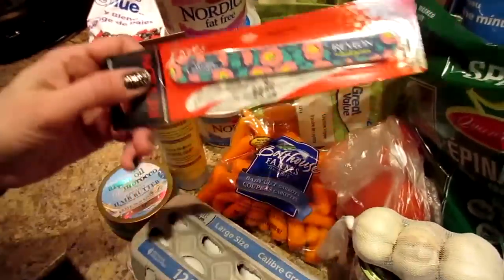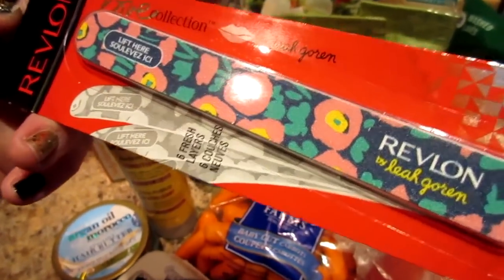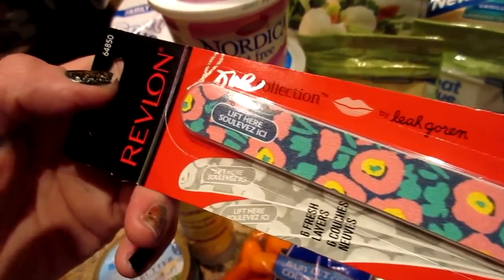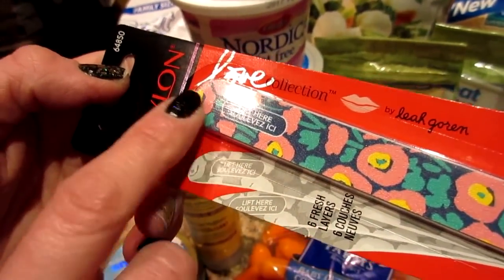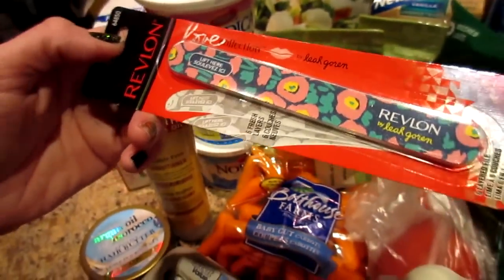My nail files go dull so quickly, but I found this cool one today — it has six layers. When one layer gets dull, you peel it off and there's another nail file underneath. It's a six-in-one, so I don't have to keep buying new files. That's genius!